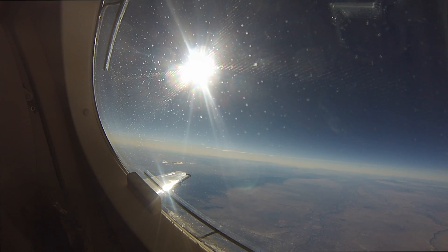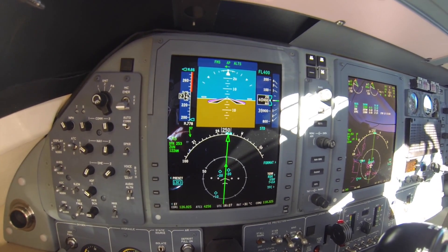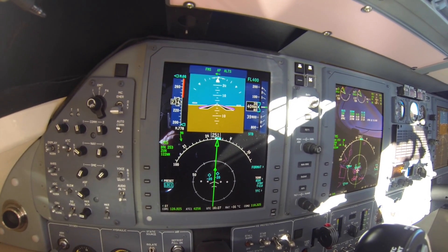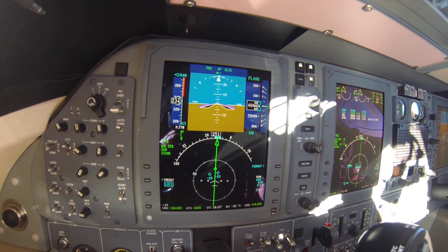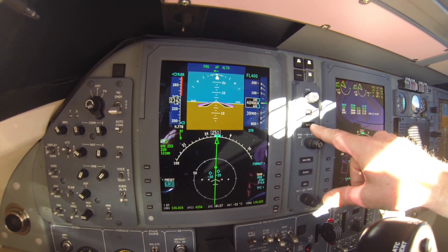A few of you have asked me some questions about the avionics and the flight management system. I don't know how well this is going to turn out, but I'll try to show you a couple things. Right in front of me is the primary flight display. I've had a few questions about setting reference speeds for takeoffs and landings — that's done through the REFS button here.